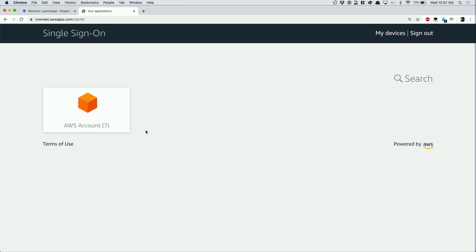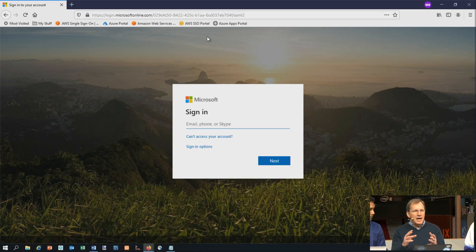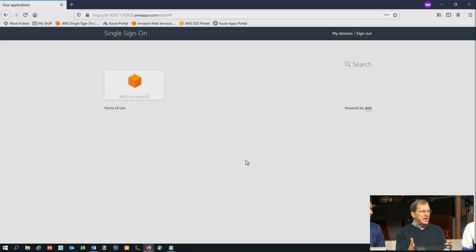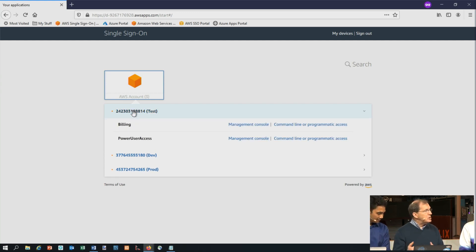Ron is going to show the Azure AD experience, starting from the end-user perspective. On the SSO portal page, when a user navigates to the AWS portal, it redirects them to a Microsoft sign-in page on Azure AD. The user — who exists in Azure AD but not in AWS — signs in. Once signed into Azure AD, it sends them back to the AWS SSO user portal, where they can see only the accounts and roles they have permission to access through AWS SSO.